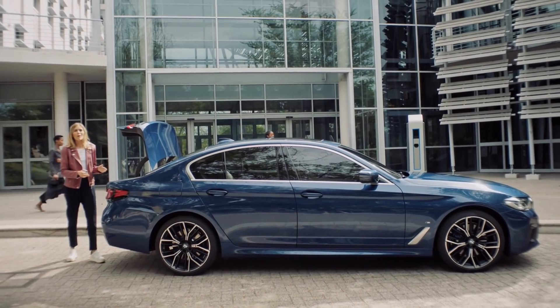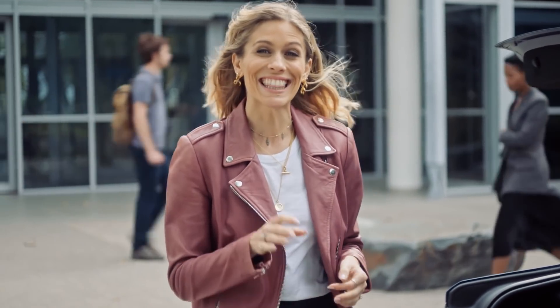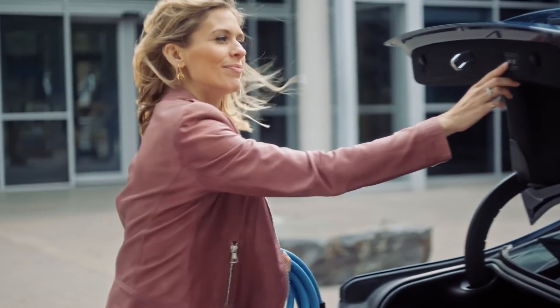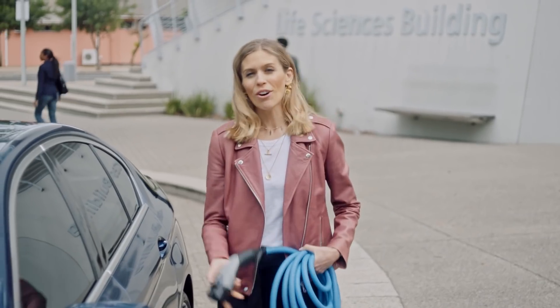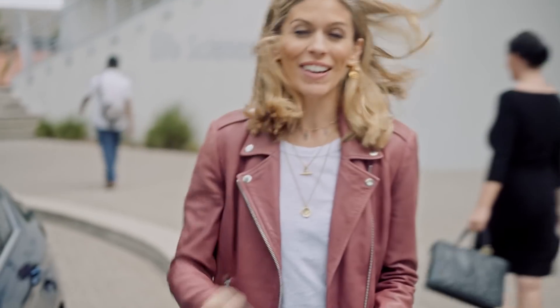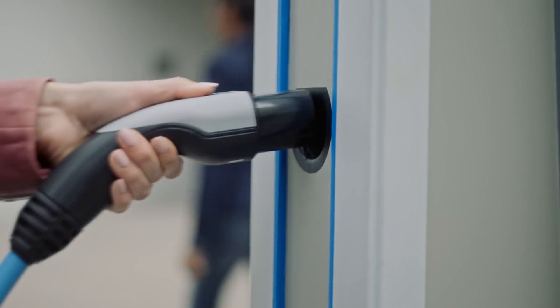When at work, for example, you might find a public charging station without a charging cable. In this instance, you can use your BMW public charging cable that comes with the car. You simply plug one end of the charging cable into your car, activate it if necessary, and then plug the other end into the charging station.